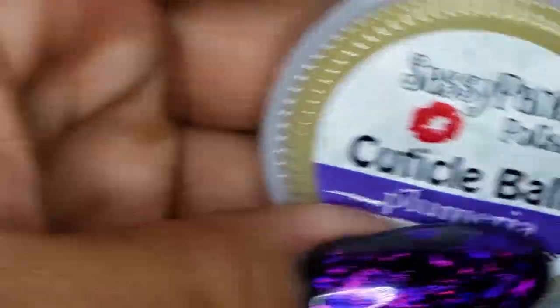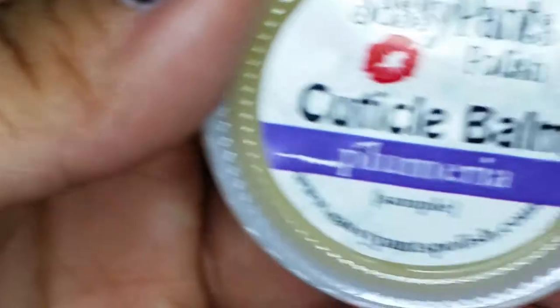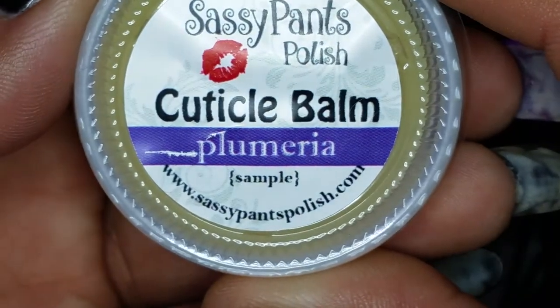From Sassy Pants, I think this is all I got — they didn't put a polish in, but there is a cuticle balm in Plumeria. I didn't open it until just now — oh my god, that smells amazing! I can't wait to use that; my cuticles get really dry sometimes.